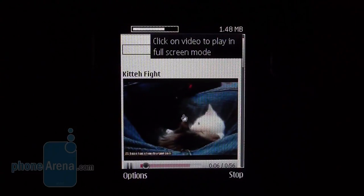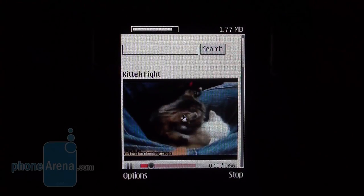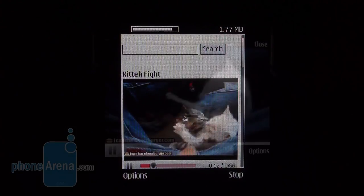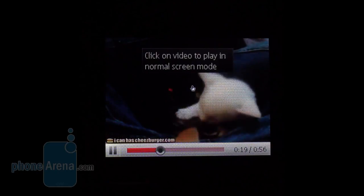Unfortunately, it just can't handle other flash elements. The 5730 Express Music supports major social networks like Facebook, MySpace, Hi5, Friendster and Windows Live Messenger, and you can find the relevant shortcuts in the Internet menu.